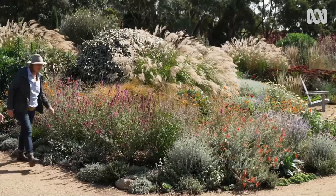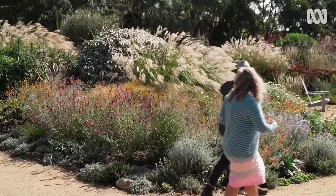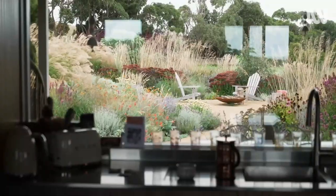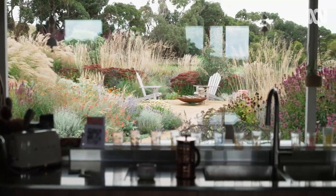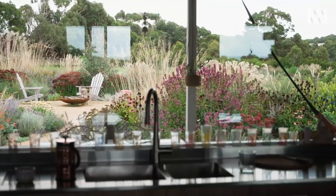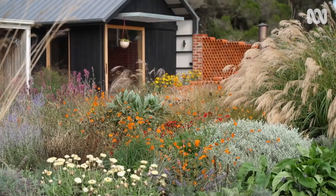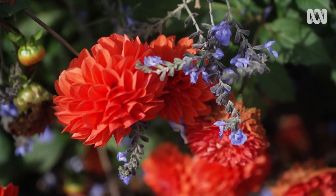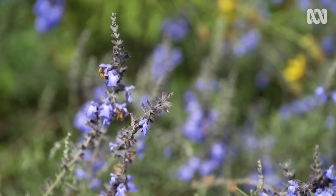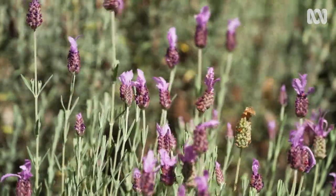It's a big experiment. None of this has been designed. Probably the most designed area is that corner, where I was really experimenting with colour. When I'm at the kitchen sink, I look out into this garden and I see the pinks, yellows, oranges, and blues, and it just makes me really happy. That garden is not about whether it's native or exotic — it was really just about a colour palette.